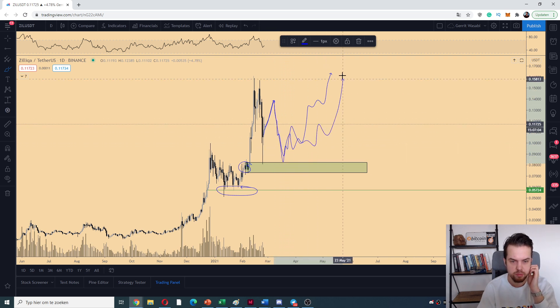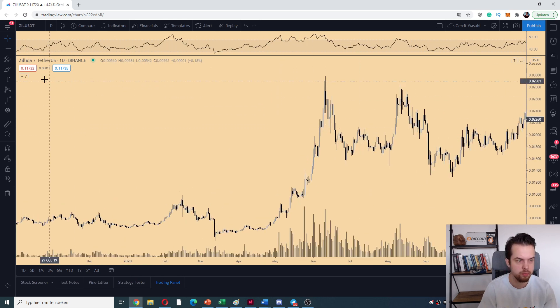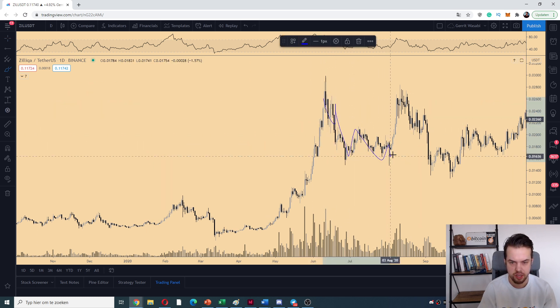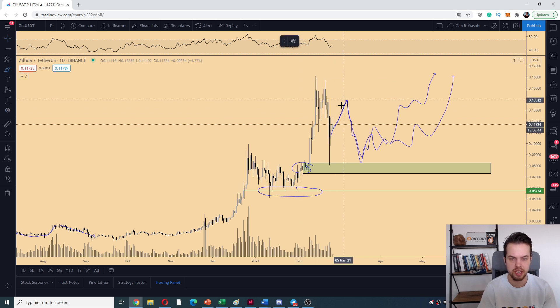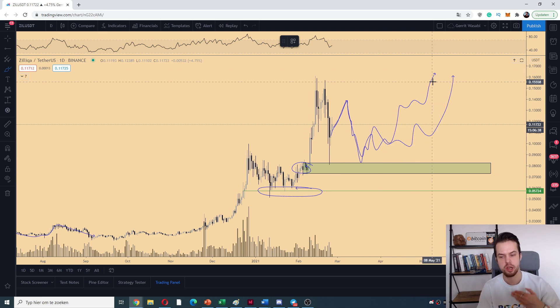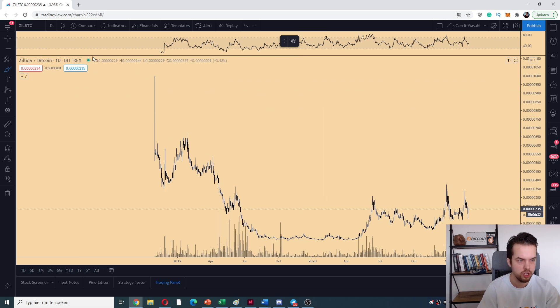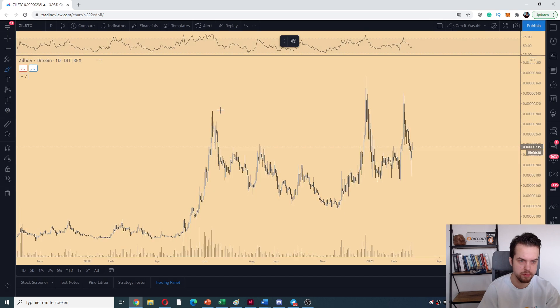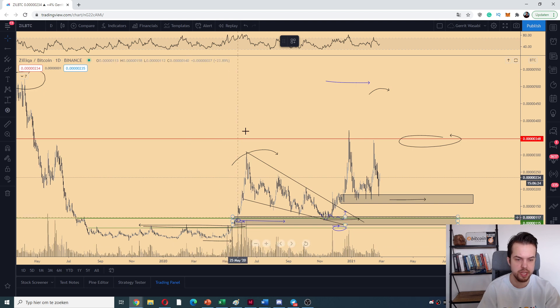If we copy-paste the entire construction, we can see this run-up and then another test before the next big impulse wave happens — just like we see in any of those cases here. Using the copy-paste of the previous parabolic move, you can also see breakdowns, retests, another breakdown, retest, and then we start moving. Most likely we get a run towards the highs, then a lower high, a further corrective move, and then at the latest stage we start to accelerate. The Bitcoin pair of Zilliqa currently looks like garbage, to be quite honest.